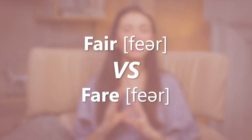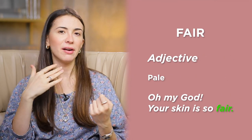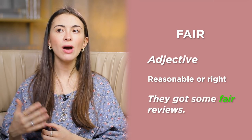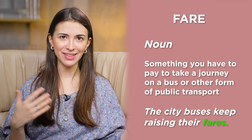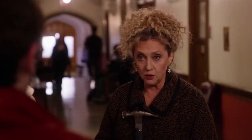Fair or fare — pronounced the same way but written differently, with different meanings. Fair as an adjective means pale: her skin is so fair. It can also mean reasonable or right, with the synonym honest: they got some fair reviews; it isn't fair to make you give up your dream. Fare — spelled F-A-R-E — is a noun meaning the amount you pay for a journey on a bus or underground. The city buses keep raising their fares. You get cab fare.